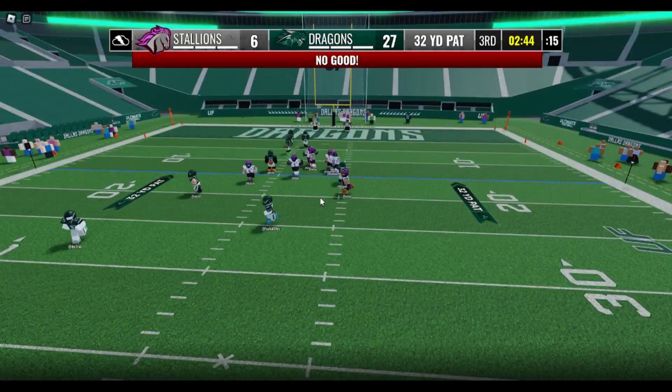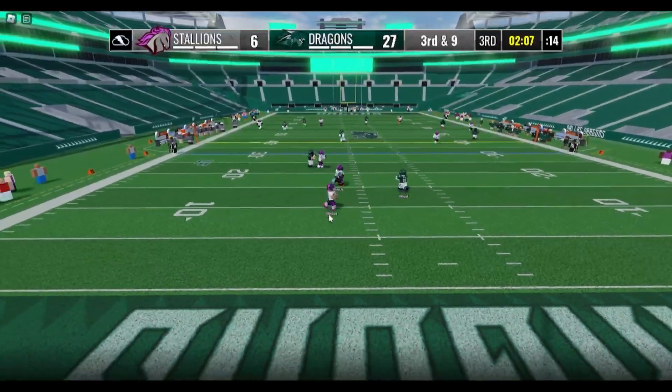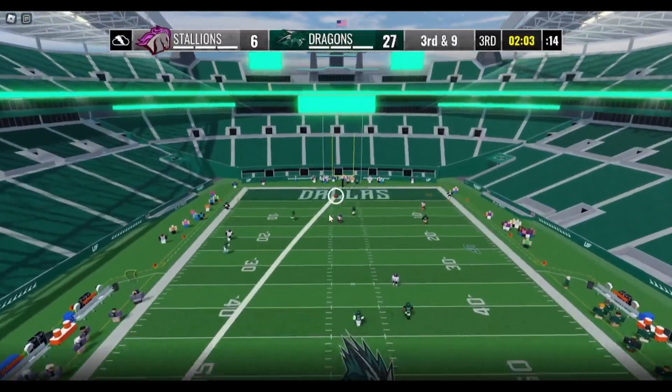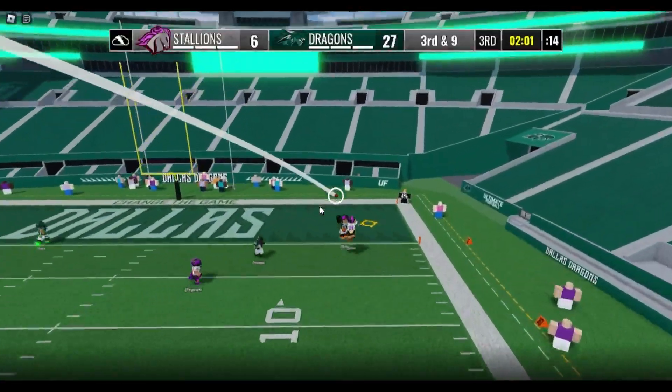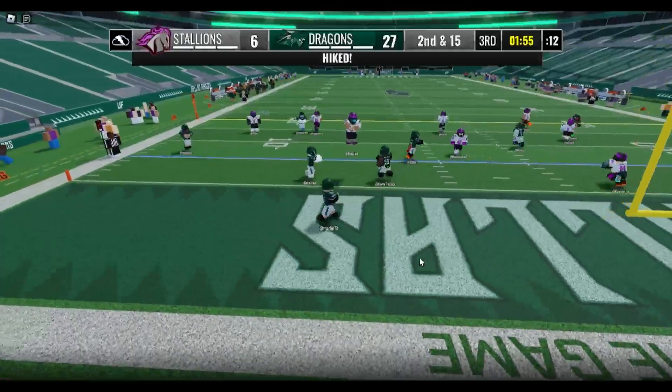Rel stepping to the left side — it's been tough here. Left side, Rel, step up, throw to the right side. This one, one-on-one coverage, is intercepted. Oh man, that's unfortunate for the Dragons.